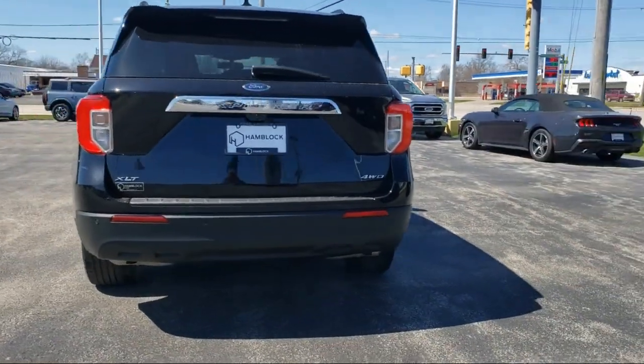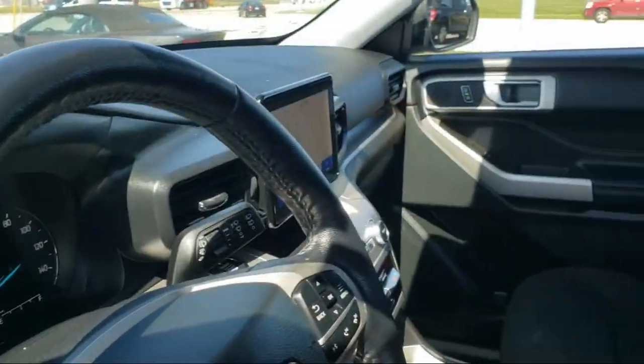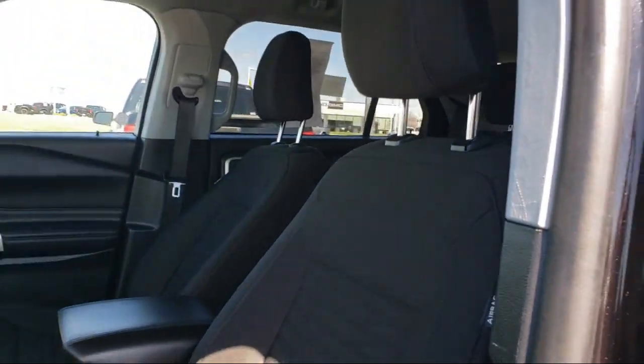It also features an MP3 player, cross traffic alert, hard disk drive with media storage, blind spot monitor, and has less than 45,000 miles on the odometer.